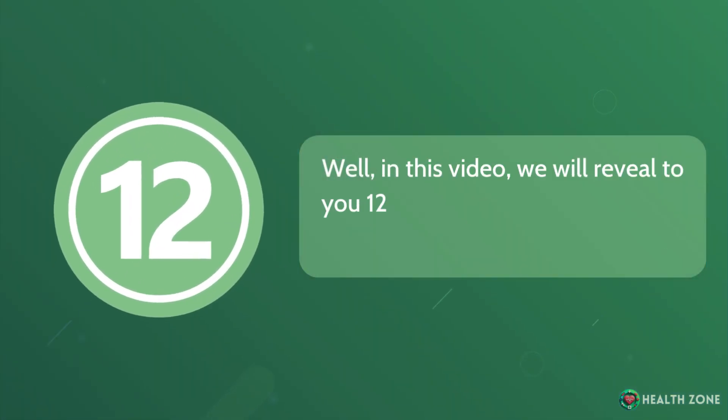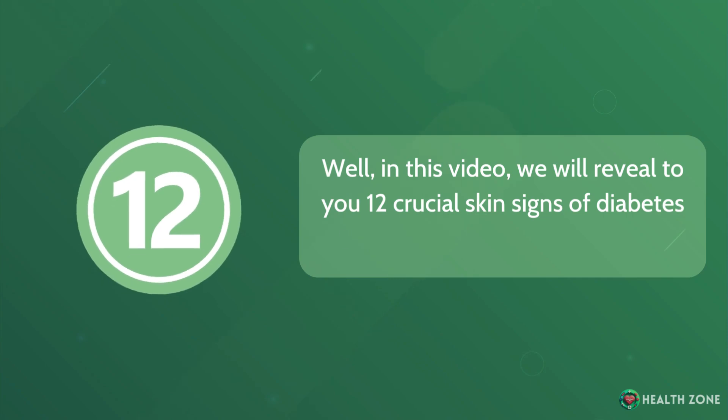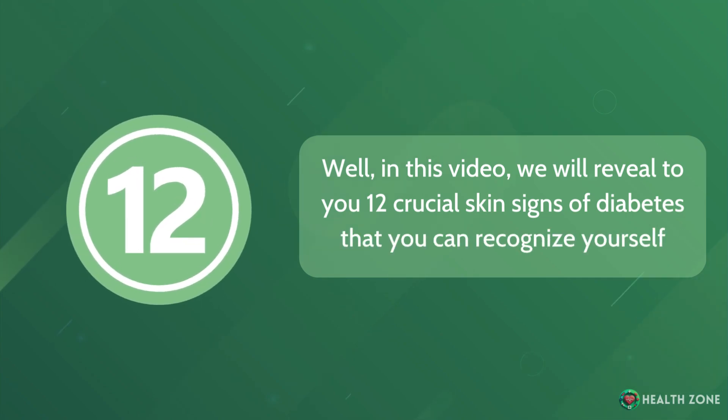In this video, we will reveal to you 12 crucial skin signs of diabetes that you can recognize yourself.